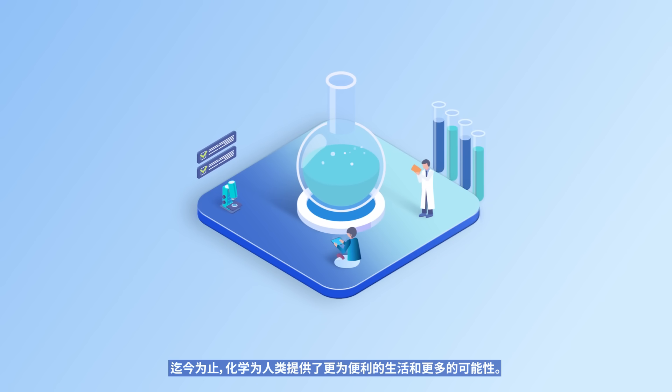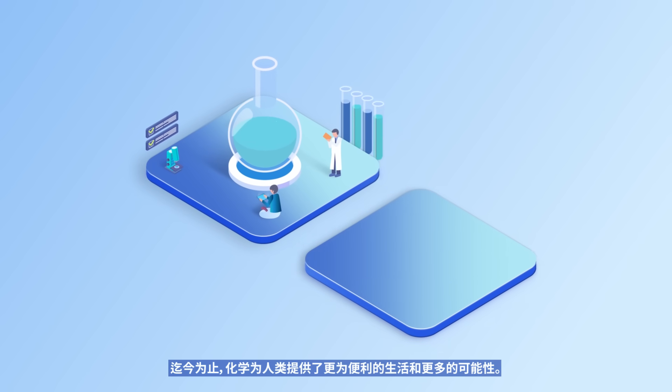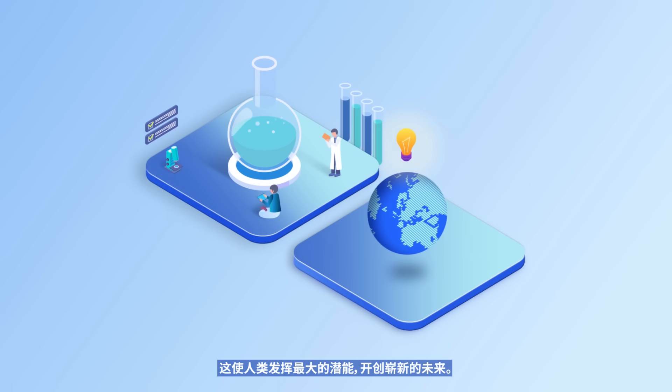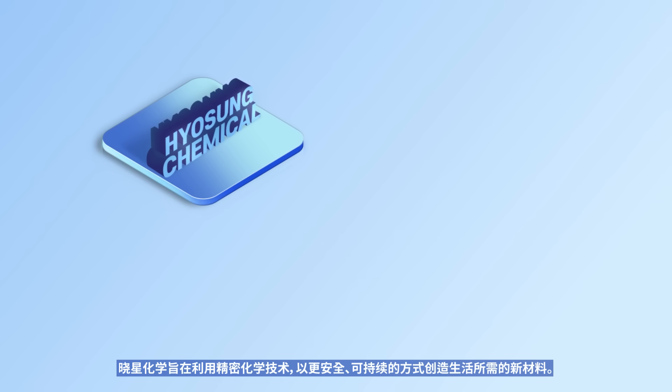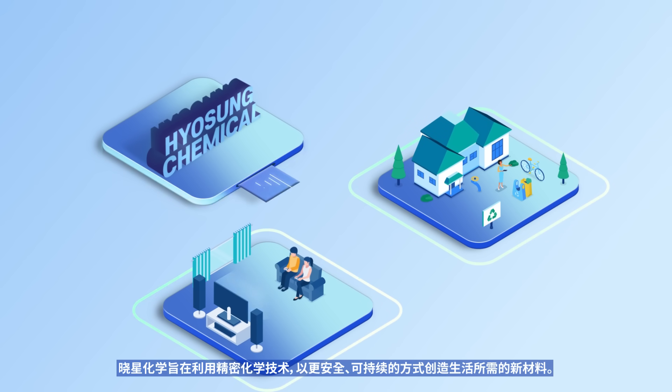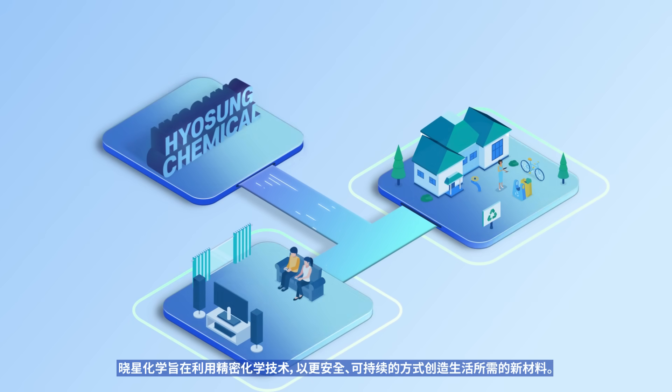Chemistry has provided humanity with a more convenient life and greater possibilities so far. Thanks to that, humanity has realized greater potential and opened up new futures. Using fine chemical technology, Hyosung Chemical creates new materials that are safer and more sustainable for human life.